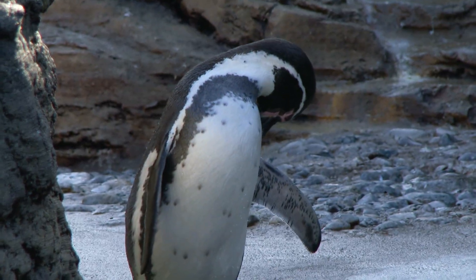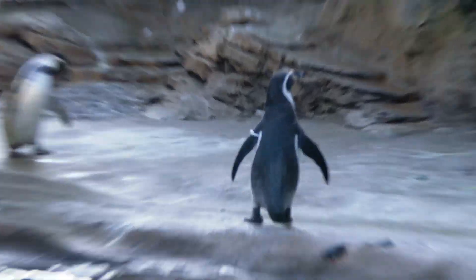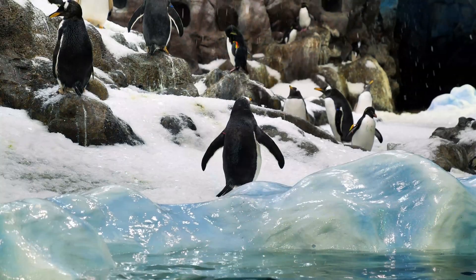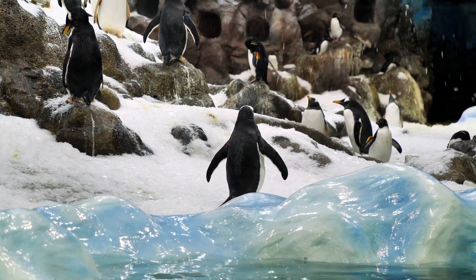Penguins do not have teeth. They hunt their prey with their beaks. They have thorns on their beaks and their tongues. Penguins find their food from the sea and they're carnivores — carnivores are animals that only eat meat.